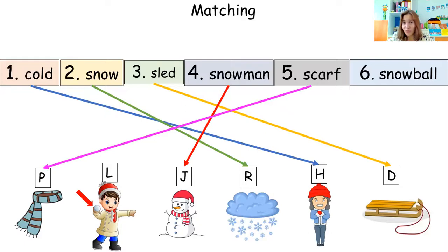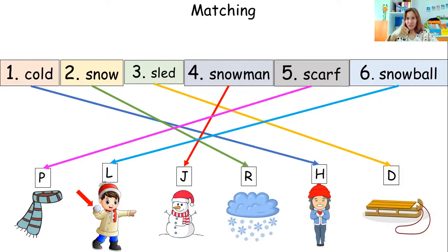Let's proceed to the last word — snowball. Which one is snowball? L. Let's check, students. Very good — you got all the correct answers. Great job, students!